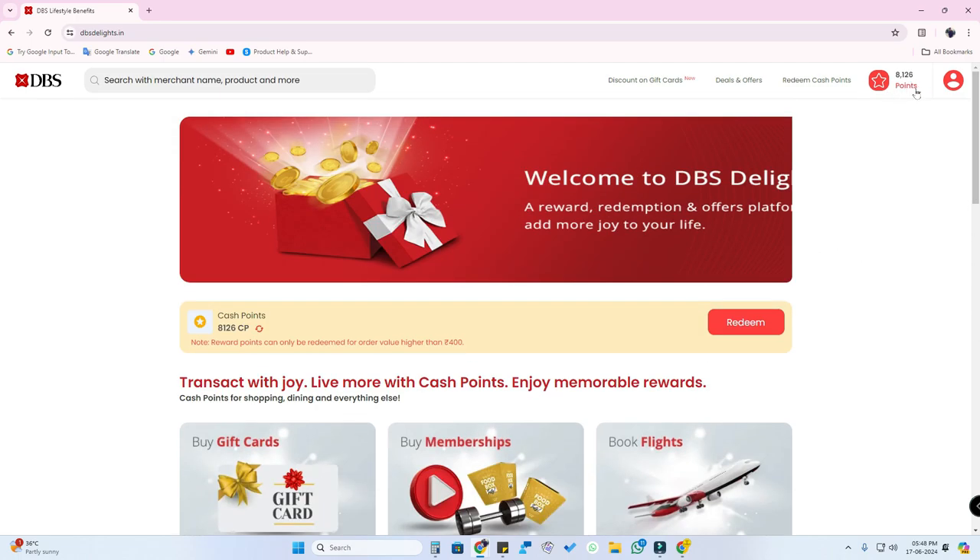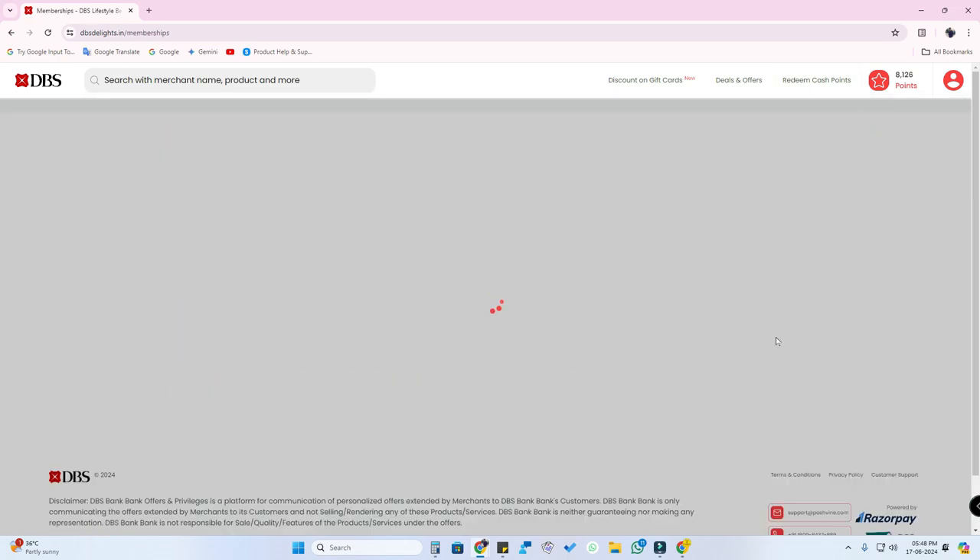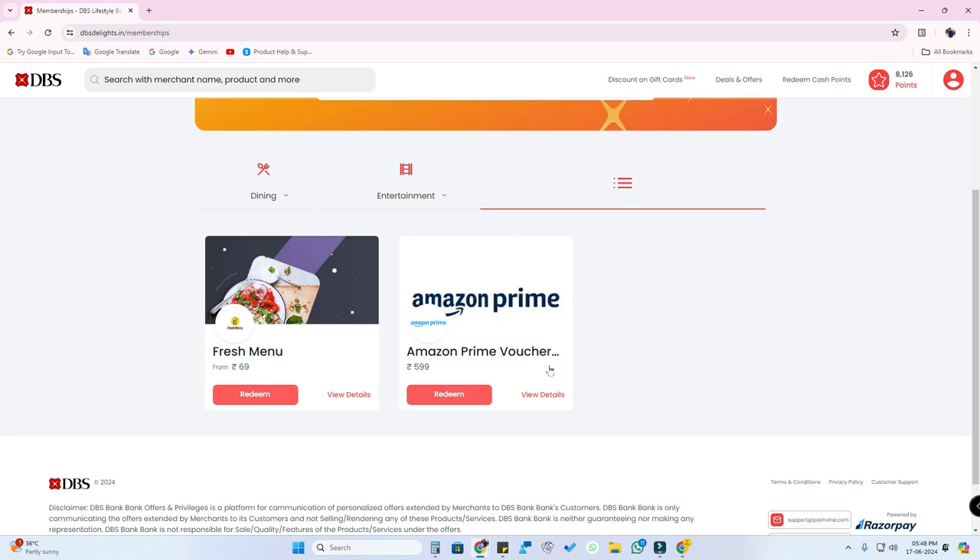Now that you are logged in, you can see your available points. You can redeem the reward points for multiple things — you can buy gift cards, get memberships, book flights, hotels, and also book bus tickets. Under memberships, you will get Amazon Prime membership and FreshMenu.